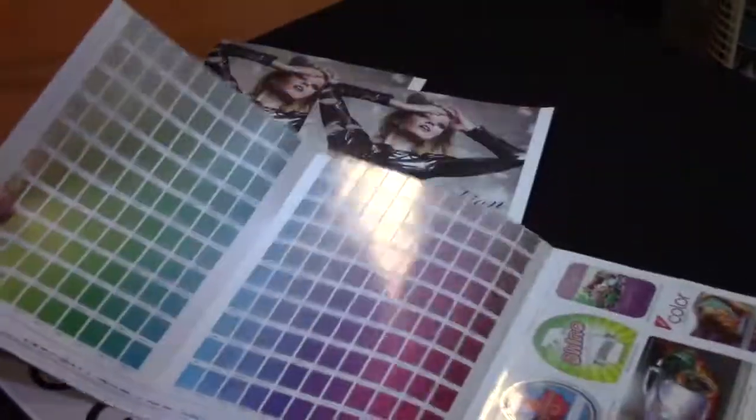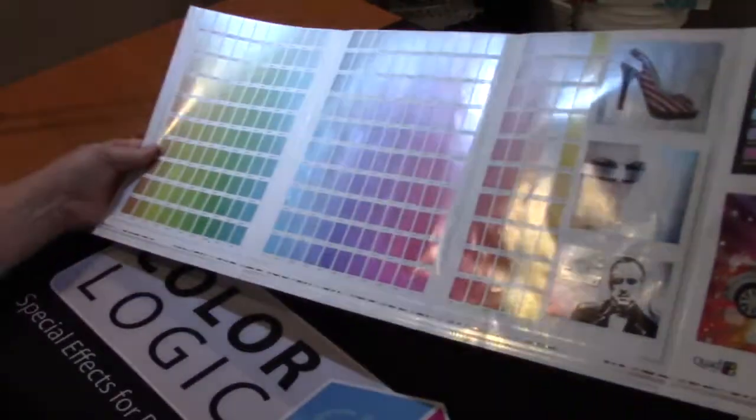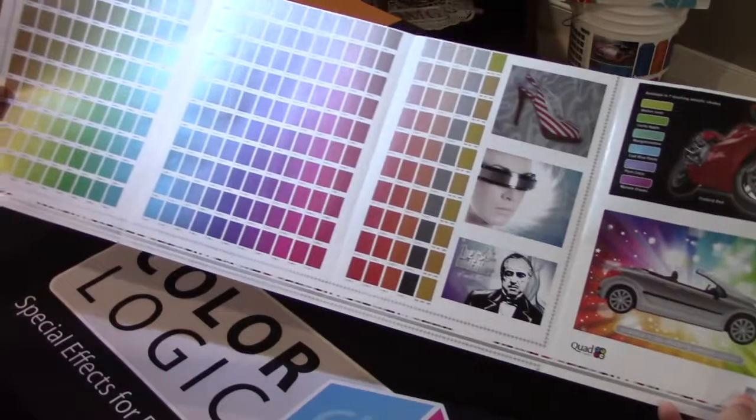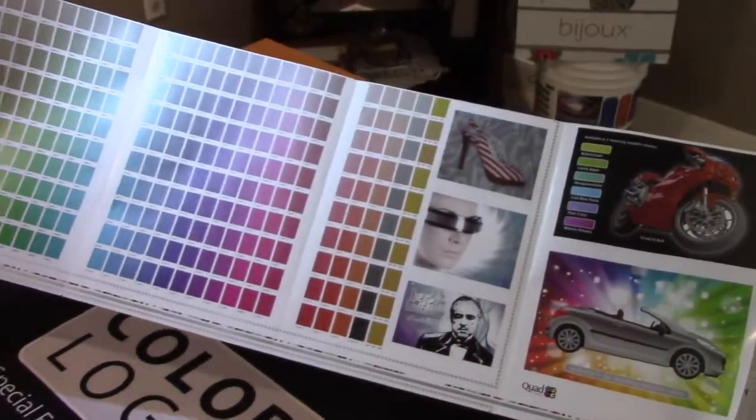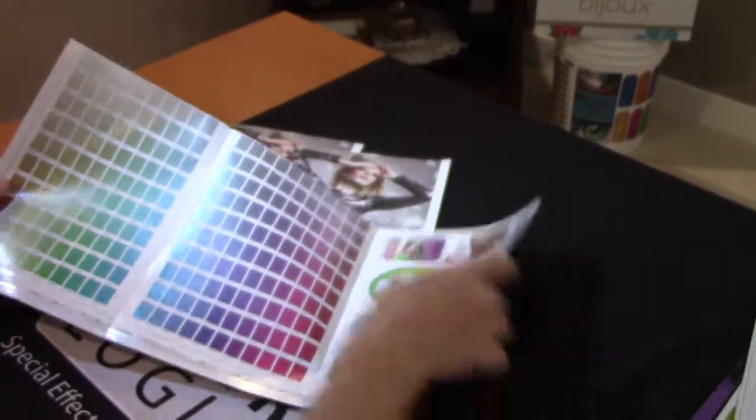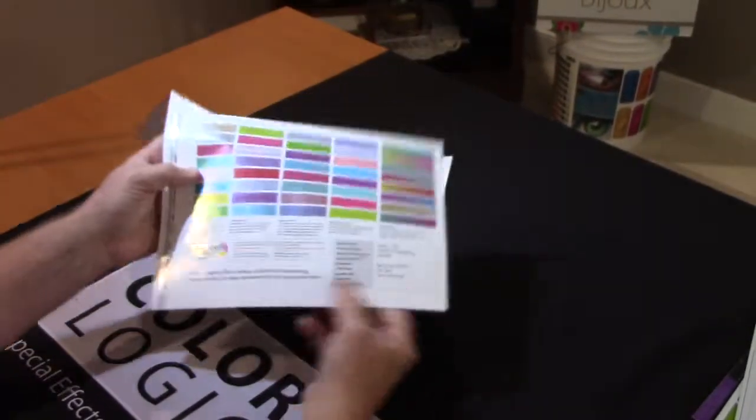What they now have to offer their clients using one silver in the ColorLogic system is 250 metallic colors that they can offer their clients to choose from, and for each of those colors they have all these effects that they can provide.